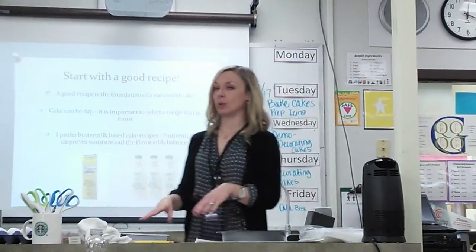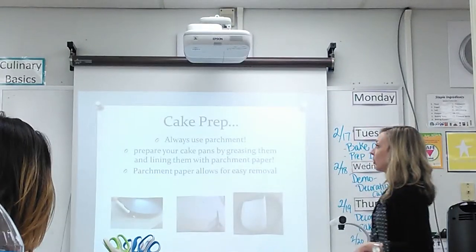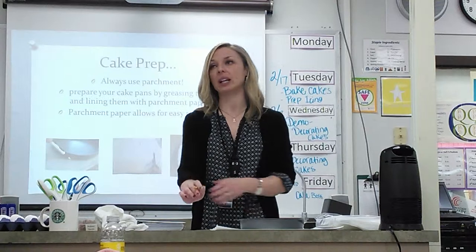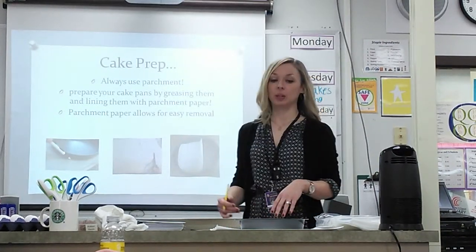Both of the recipes we're working with today have buttermilk in them, so you're going to notice that. For cake prep — last week when you did your brownie lab, you worked with parchment, and we're going to be doing the same thing again this week. I feel like parchment is a very important piece to cake decorating.